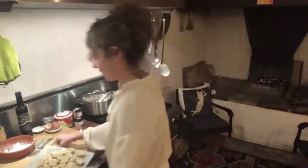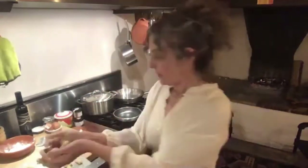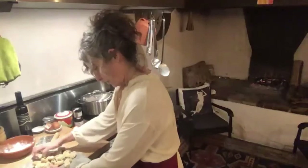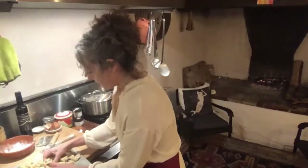Here are gnocchi from the freezer. You can literally just put them in a sack, just like that. They don't stick to anything — they stay separated. I'm going to make two different sauces here.